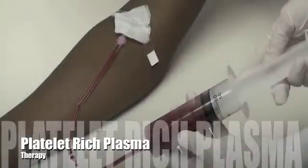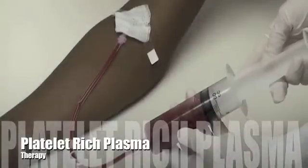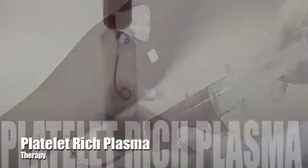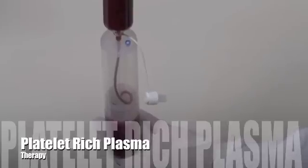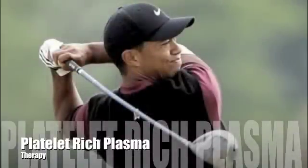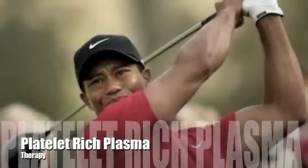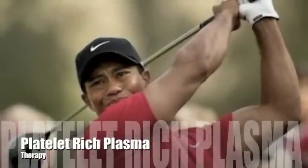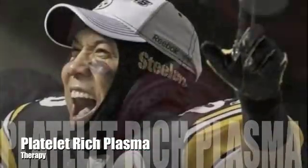Platelet-rich plasma therapy is a revolutionary way to address tissue injury by using healing components derived from a patient's own blood. These healing components, or growth factors, have been shown to be effective in treating ankle sprains, Achilles tendonitis, heel pain, plantar fasciitis, ischemic pain, and chronic non-healing wounds. This therapy has been recently popularized by professional athletes such as Tiger Woods, Pittsburgh Steelers Hines Ward, and Troy Polamalu.